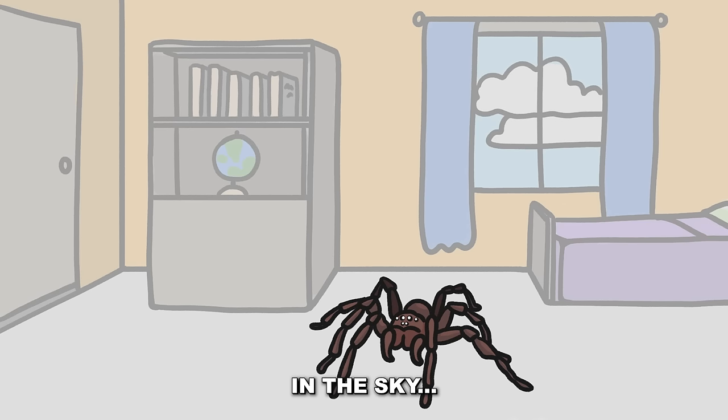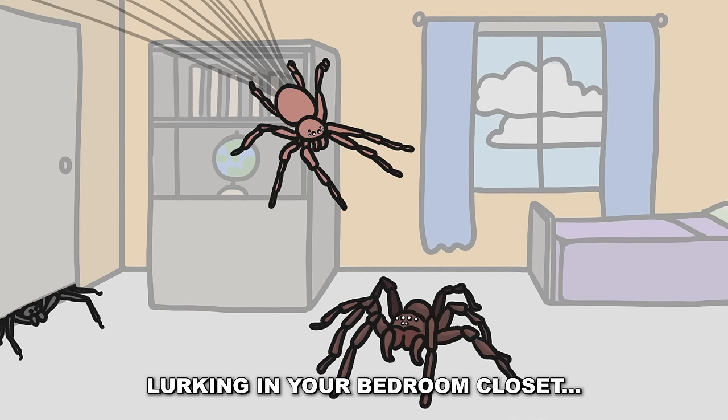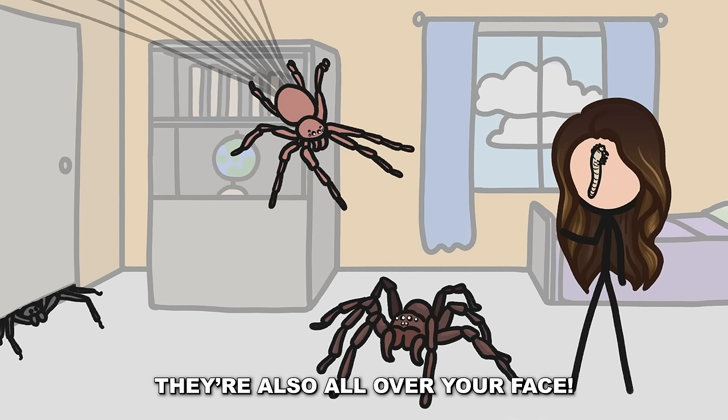Spiders. They're on the ground, in the sky, oh yeah, they fly, lurking in your bedroom closet, and guess what? They're also all over your face.